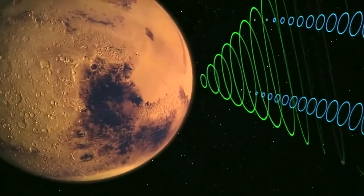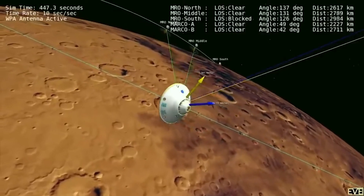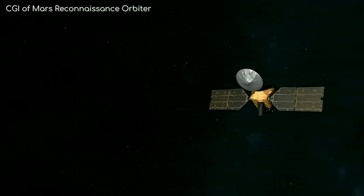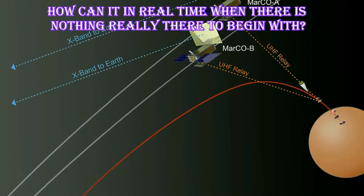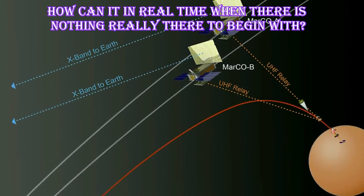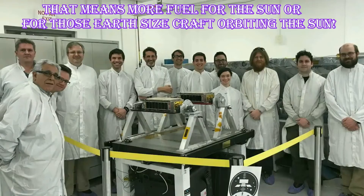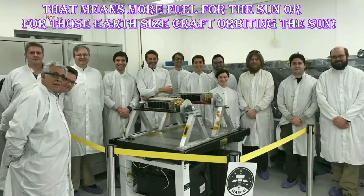Should they not work though, all is not lost for InSight. It can also communicate with some of the other orbiters already at Mars, like the Mars Reconnaissance Orbiter. The only difference is that the MRO can't relay information back in real-time. After performing their mission, the MarCO CubeSats will fly by Mars, unable to slow down enough to enter orbit, and instead they will drift forever around the Sun. The MarCO team will continue to communicate with the CubeSats to see how long they will last past this mission.